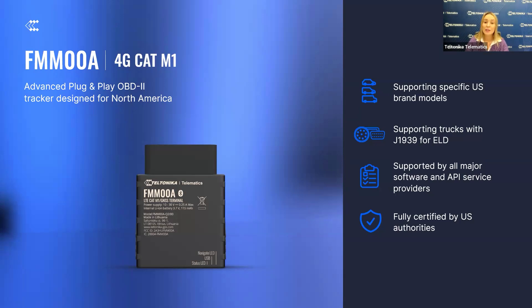Another significant advantage is that it is supported by all major software and API service providers, allowing seamless integration into your existing telematics systems for enhanced fleet management. Finally, this device is fully certified by US authorities, ensuring that the FMX-00A meets all standards for alignment and quality.